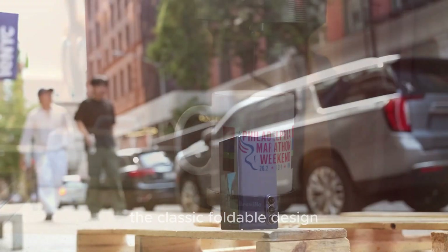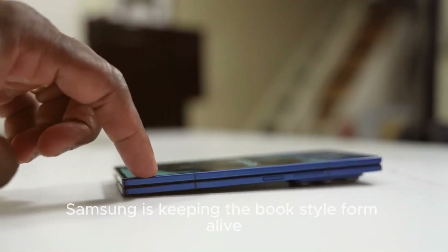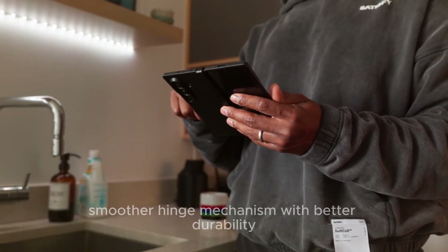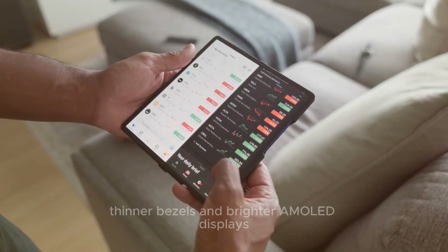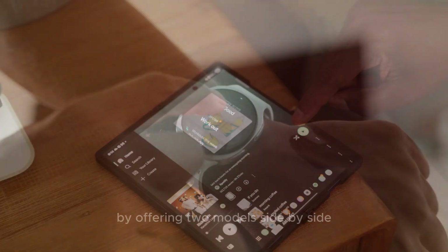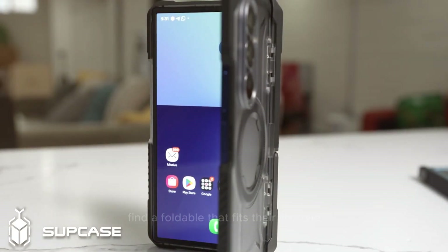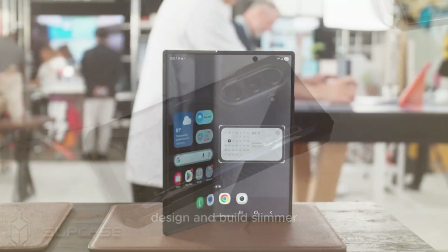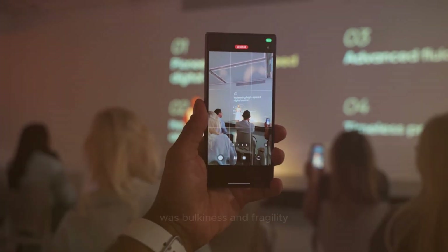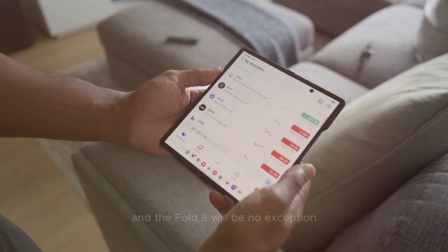For those who love the traditional fold look, Samsung is keeping the book-style form alive. This model focuses on refining the formula that fans already enjoy: a smoother hinge mechanism with better durability, thinner bezels and brighter AMOLED displays, and a balanced design that feels both familiar and upgraded. By offering two models side by side, Samsung ensures that both power users and everyday consumers find a foldable that fits their lifestyle. One of the biggest criticisms of early foldables was bulkiness and fragility, but Samsung has been addressing this issue generation after generation, and the Fold 8 will be no exception.